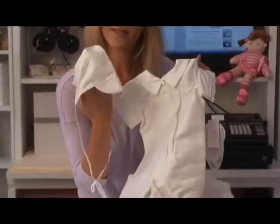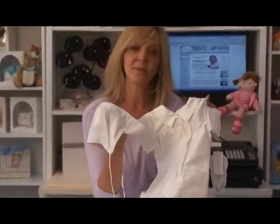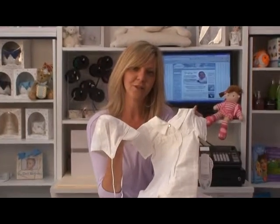Here's the matching little bonnet to go with it — just an absolute formal sweet look together.